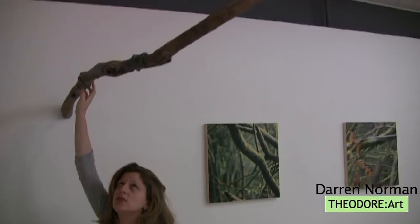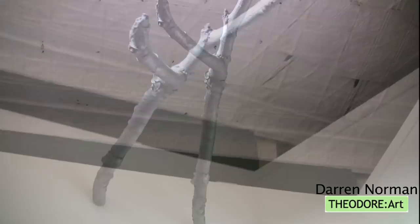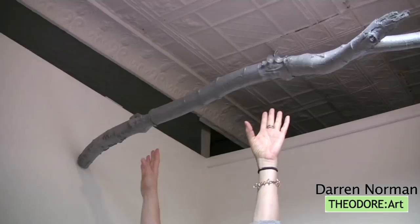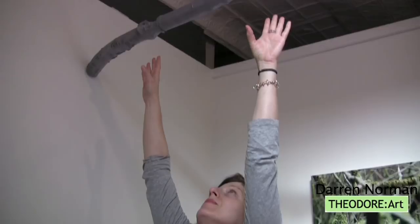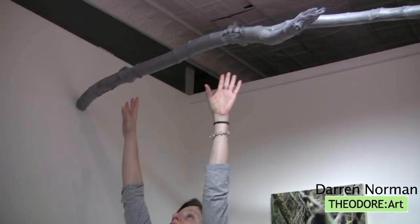This is also called Breach by Darren Norman. It's a tree branch that also shows where one might possibly have hung on, but it's resin — a kind of impossible thing. It is a cast of a real wooden branch, but much lighter and stronger. It's not really about the strength of the branch; it's really about the strength of the person holding on. In that case, human frailty is the issue.